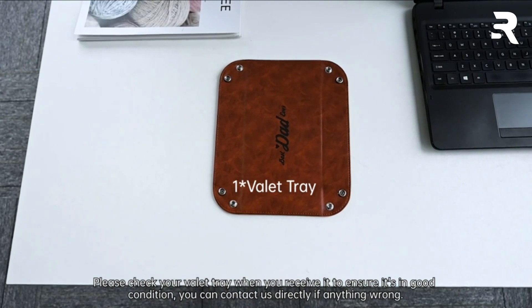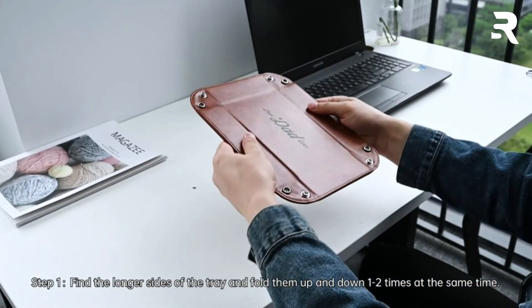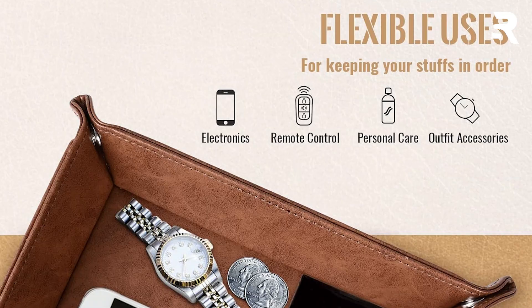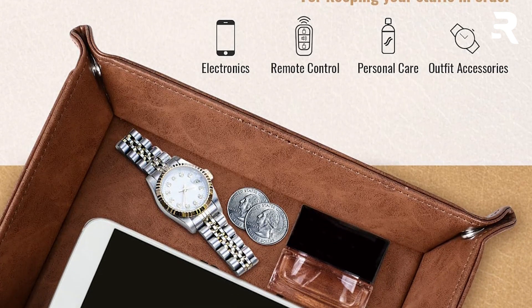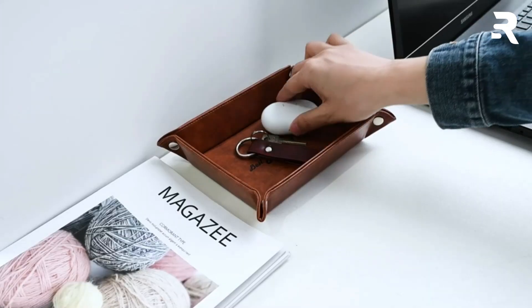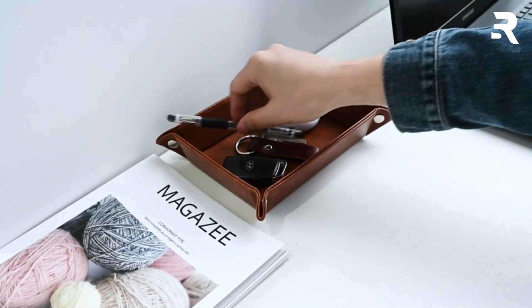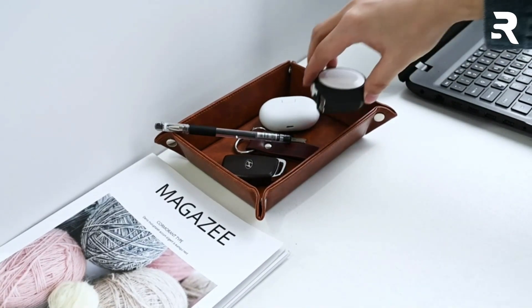Engraved with 'Best Dad Ever,' this tray is a heartfelt gift that constantly reminds your dad how much he means to you. It's a great way to express your love, especially if words don't come easy or if you live far from your dad. This valet tray is a unique, personalized choice that your dad, husband, or any loved one will appreciate, no matter their age.